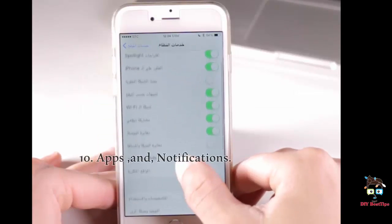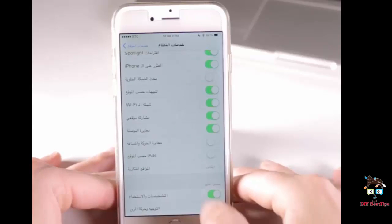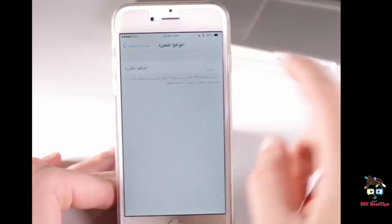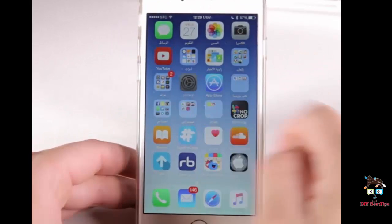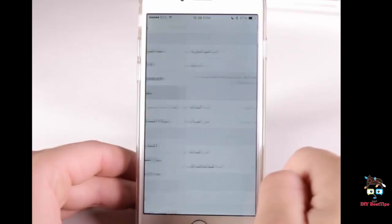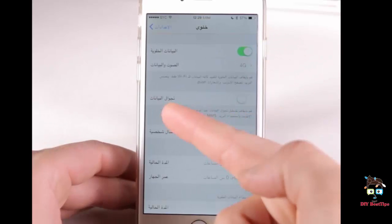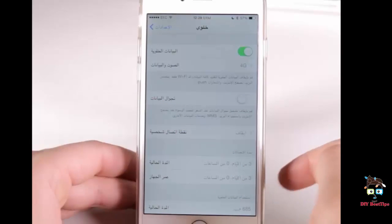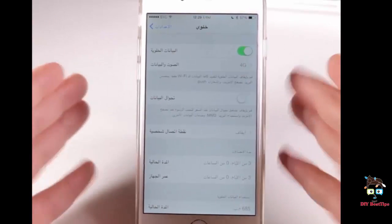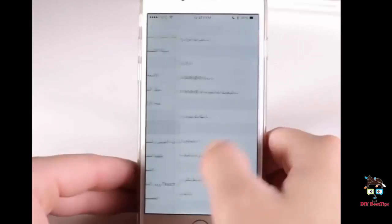10. Apps and notifications. Apps and notifications are also draining battery whether your phone is awake or asleep. If you can live without getting buzzes from Facebook and Twitter and whatever other apps you may have, turning off notifications and app updates can help, as each time a notification is received the screen lights up, chipping away at battery power.